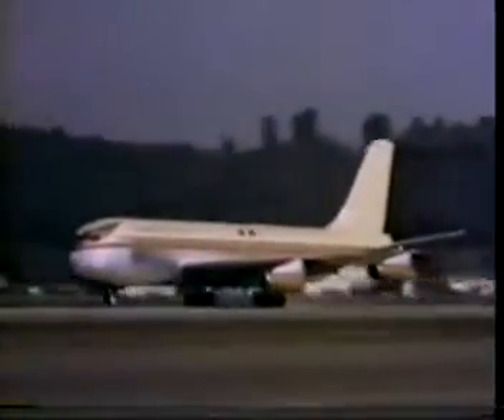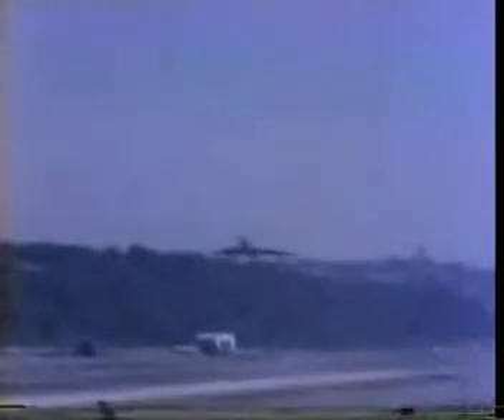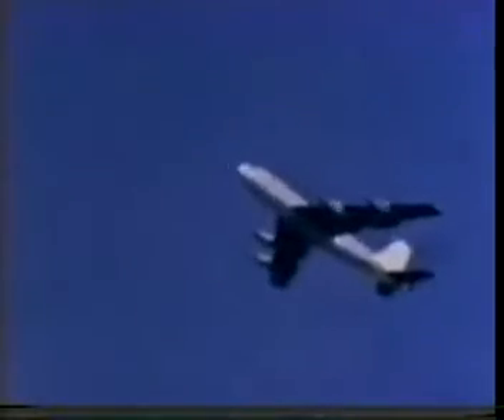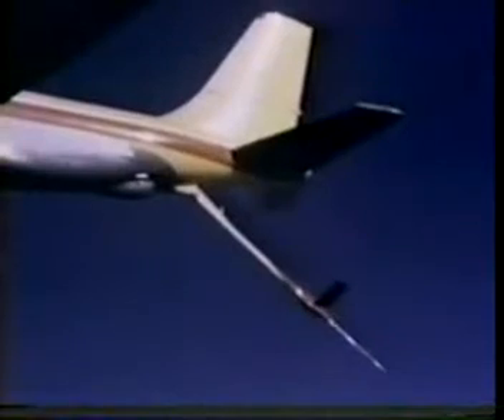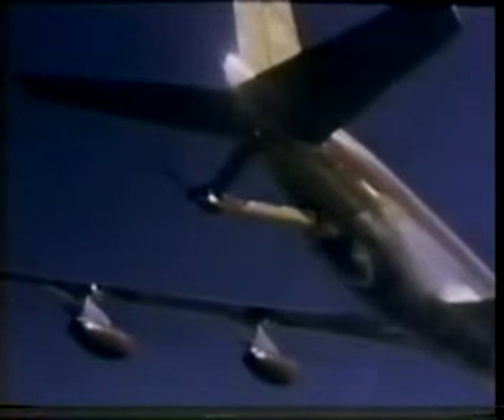Boeing introduced its answer, the Model 367-80, on July 15, 1954. This prototype tanker transport was the product of the company's advanced planning in anticipation of future needs. The capabilities of the Model 367-80 were reviewed by the Air Force, and a tanker version designated the KC-135A was ordered into production on September 1, 1954. Even while the Renton plant was completing its tooling and beginning production, the Boeing 367-80, as part of an Air Force program for system development and performance testing, took part in a series of dry boom tests in which there were no actual fuel transfers, but which demonstrated the practicability of jet tanker formating and contacts.